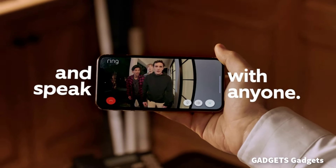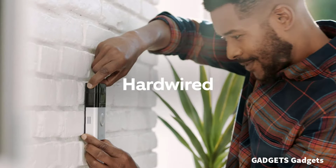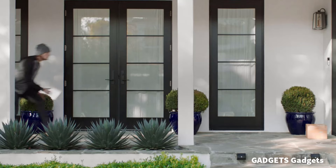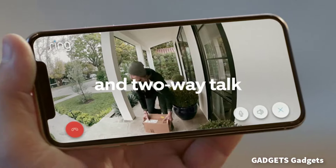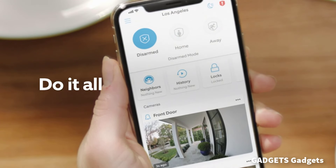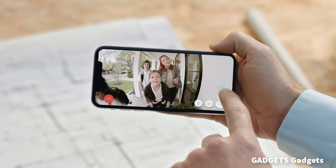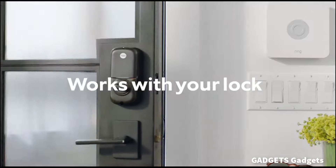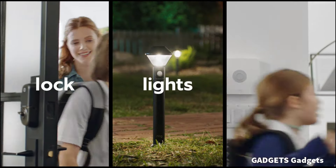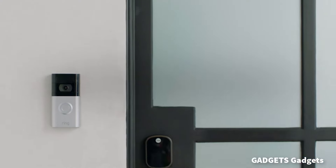1080p HD video doorbell with enhanced features that let you see, hear, and speak to anyone from your phone, tablet, or PC. An upgrade from the original Ring Video Doorbell 2 — enjoy improved motion detection, privacy zones and audio privacy, and dual-band 2.4 or 5.0 GHz Wi-Fi connectivity. Receive mobile notifications when anyone presses your doorbell or triggers your built-in motion sensors.